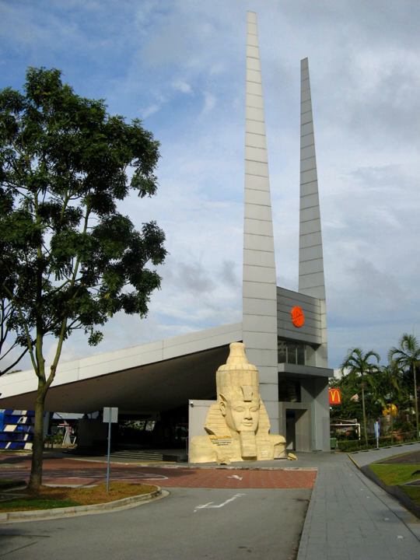With over 850 exhibits spread over eight exhibition galleries, it sees over a million visitors a year, and over 25 million visitors up to the year 2003 when it celebrated its Silver Jubilee.